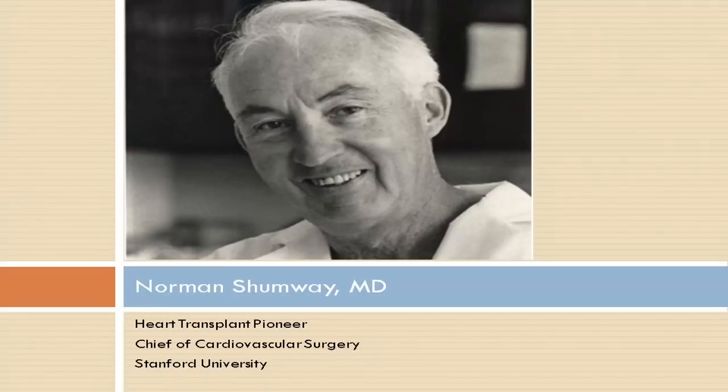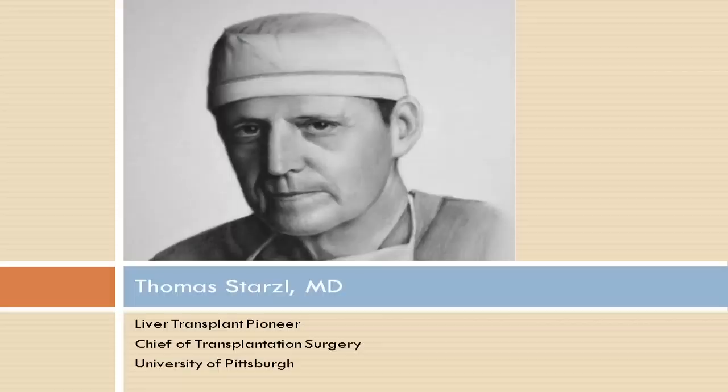At Stanford we have the tradition of having learned from Norman Shumway, who created pioneer work on heart transplantation — understanding the physiology, the care, the parameters for success. And the centers have put together liver transplantation for the United States, so we are able to combine these technologies to approach this problem.